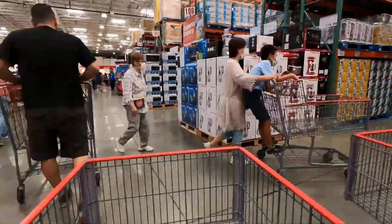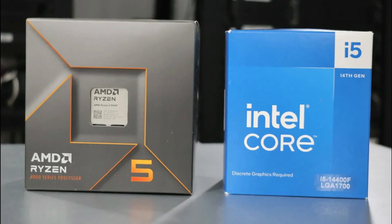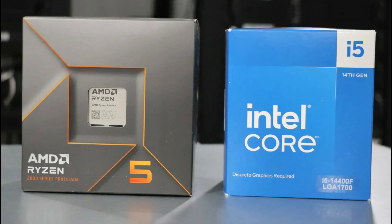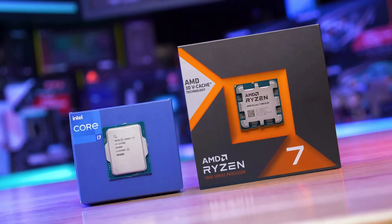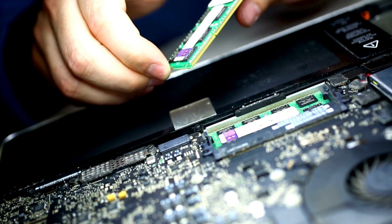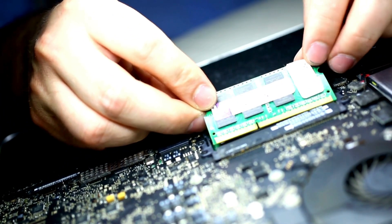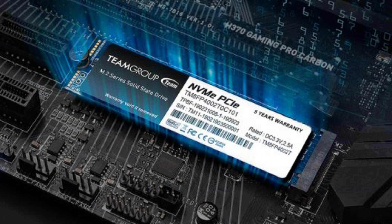Now, before you hit that buy now button, here are some quick tips to keep in mind while shopping for a coding laptop. Processor: aim for at least an Intel i5 or AMD Ryzen 5; for heavy work, go for i7, i9, or Ryzen 7/9. RAM: 16GB is the sweet spot for coding — go higher for multitasking or running virtual machines. Storage: SSD is a must; 512GB is standard, but 1TB is better if you're handling large datasets or projects.